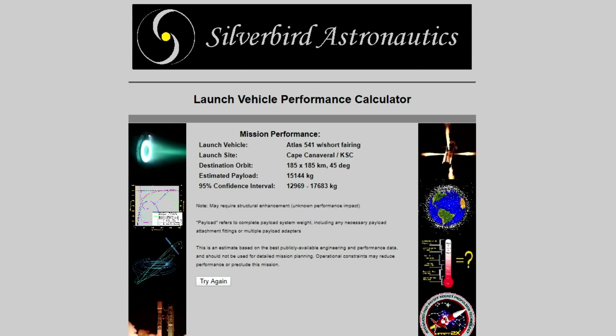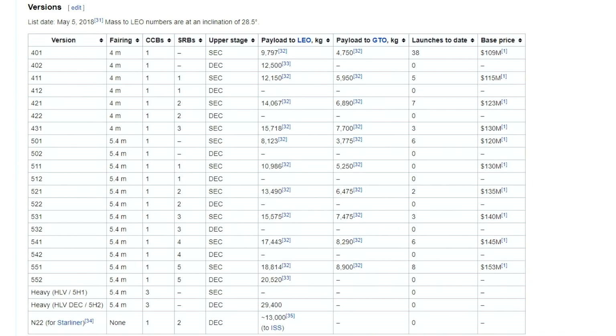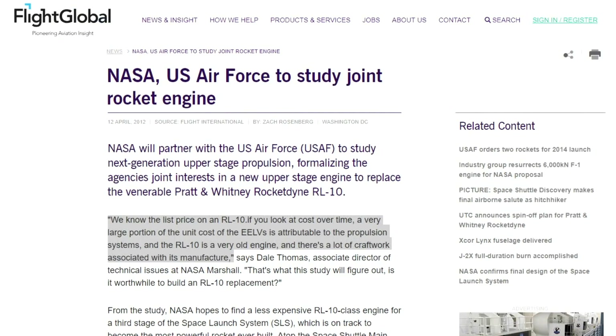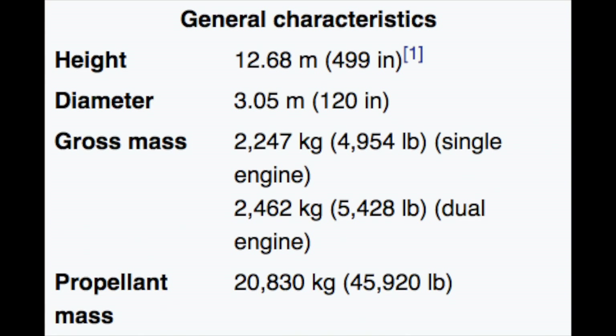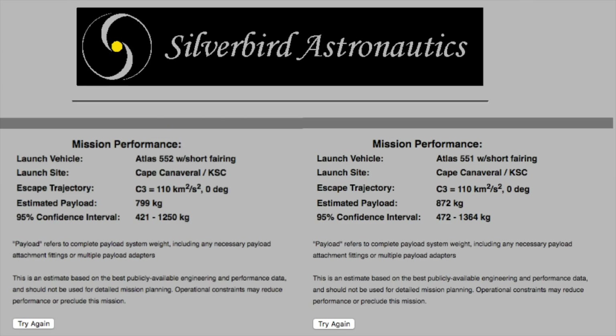And that configuration is significantly cheaper. It's a lot cheaper to strap an extra couple of solid rocket boosters on than to duplicate the RL-10 engine, which is one of the most expensive parts of the rocket. In fact, adding an extra engine to that upper stage without adding any more fuel actually means that it gets less delta-V on paper.